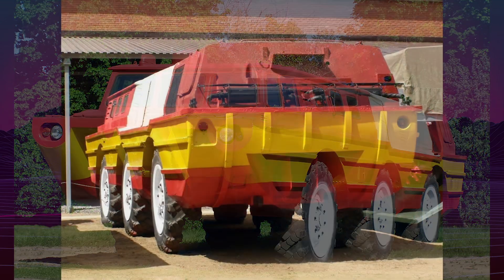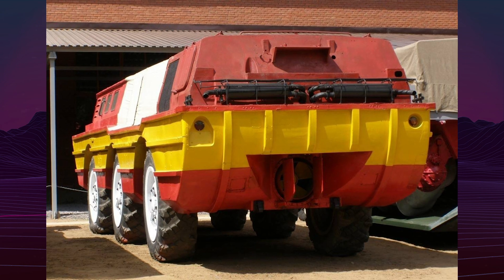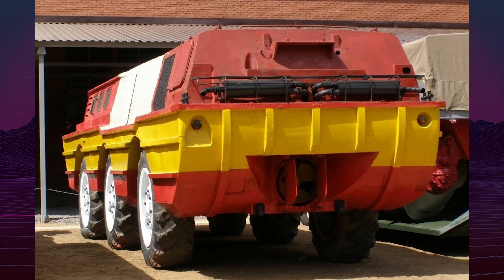Although the ZL 5901 never entered service, it remains a fascinating chapter in the history of Soviet space exploration and military engineering.